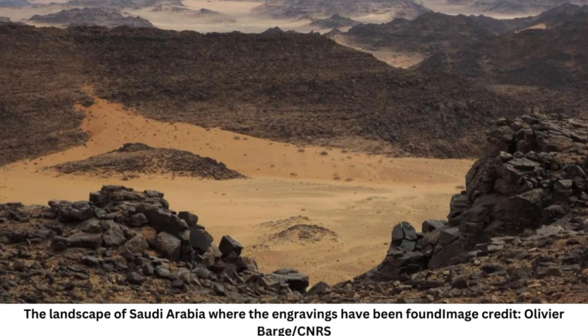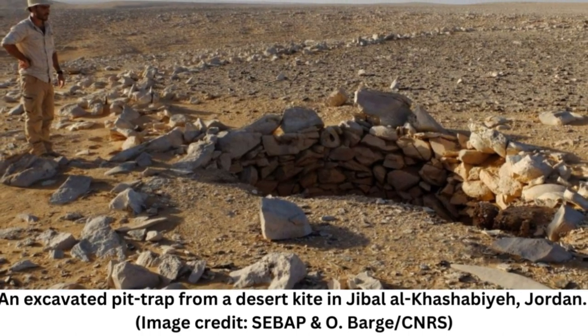While their purpose long mystified archaeologists, it's now believed they were used as animal traps, placed along migration routes to ensnare herds of gazelle, antelope, and other game beasts.